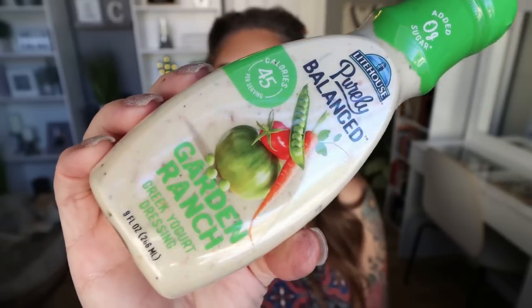I have a new salad dressing favorite from the brand Lighthouse — their Purely Balanced Garden Ranch Greek yogurt dressing. It is 45 calories for two tablespoons, similar to Bolthouse, but I think this one is so much better. The ingredients are better, the flavor is better, and the ranch flavor is really, really good. I found these at Sprouts in the refrigerated produce section. This is the second bottle we've purchased because both Troy and I absolutely love it. If you love Bolthouse, I think this is substantially better.